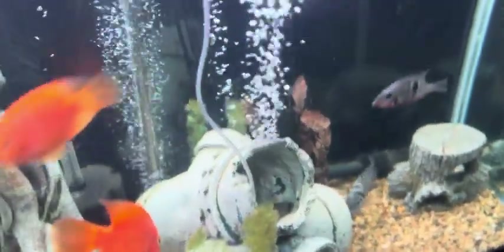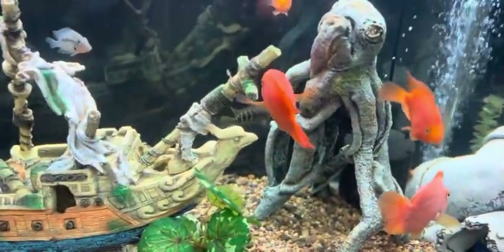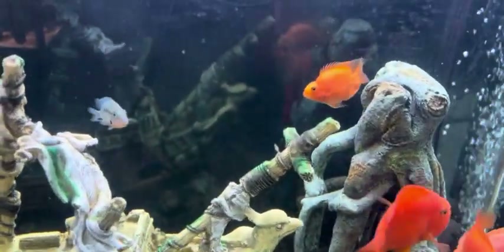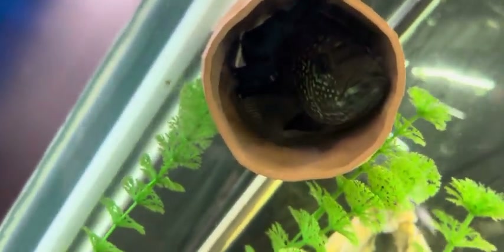Got some convicts, a mean little firemouth — he's pretty cool. A rainbow cichlid in there too, and a big old Jack Dempsey hiding.